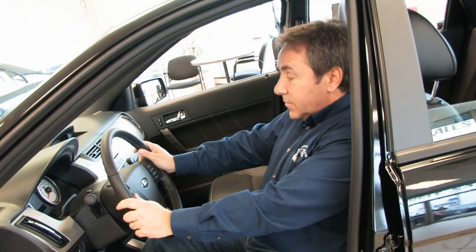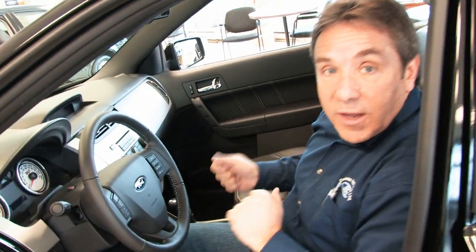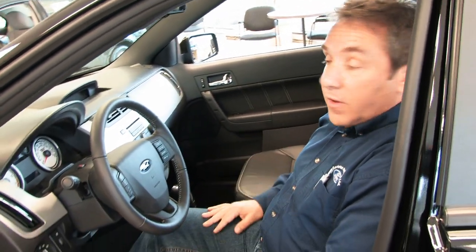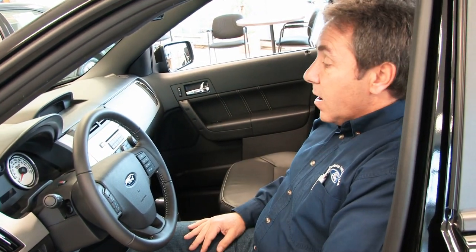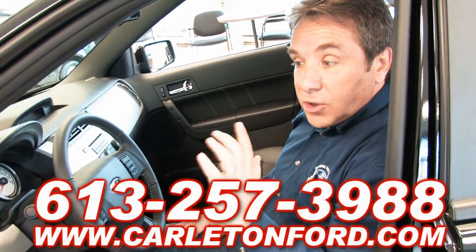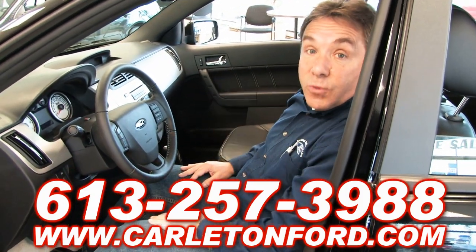Excellent sound system as well. You can talk to your iPod — it has iPod connect with a USB port that you can plug in your laptop and download music if you like. Just a great little vehicle for young people that enjoy the technology that comes with the car. So come on down here at Carlton Ford — I want to show you this vehicle. You can take it on a drive, and when you come in for service, these are the vehicles we'll lend you to drive.